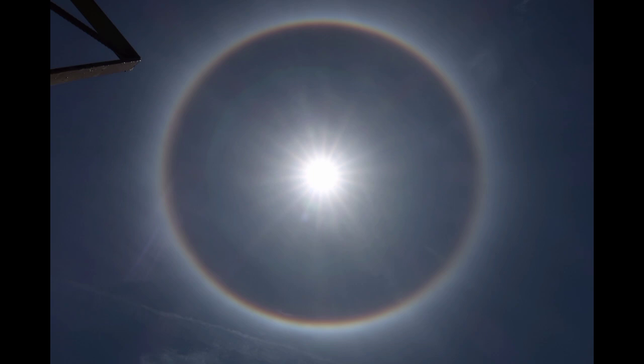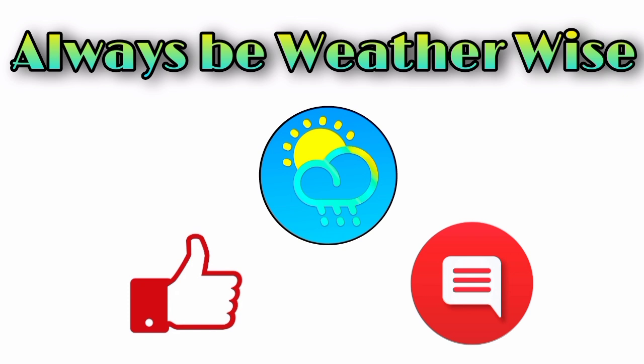That is pretty much it for this update video. I hope you guys found it to be quite informative. If you have any questions, feel free to leave them down in the comments and I'll try to respond as best and as soon as I can. Remember to always be weatherwise.